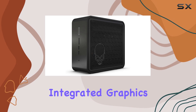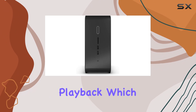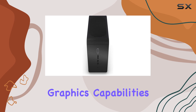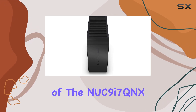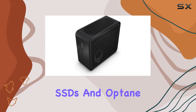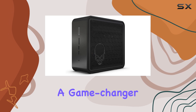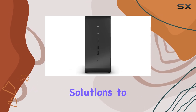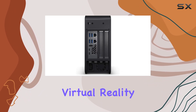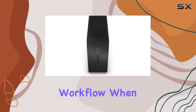While these integrated graphics are not designed for heavy gaming, they can handle less demanding tasks and multimedia playback, making the NUC suitable for creators and everyday users who may not require advanced graphics capabilities. One of the standout features of the NUC 9 i7 QNX is its support for Intel Optane technology, including SSDs and Optane Memory M10 and H10. This is a game-changer for users who need fast storage solutions to enhance system responsiveness and speed, which is essential for virtual reality enthusiasts and content creators for a smooth and efficient workflow.